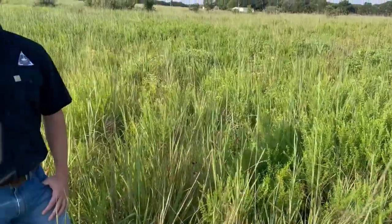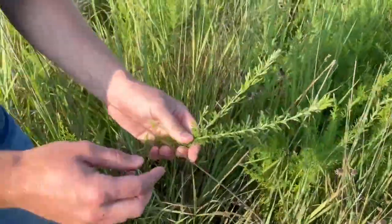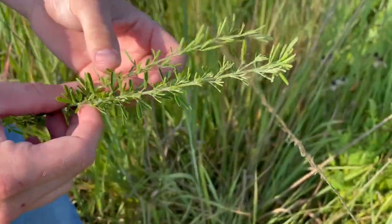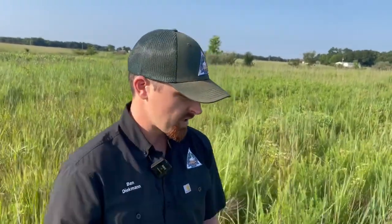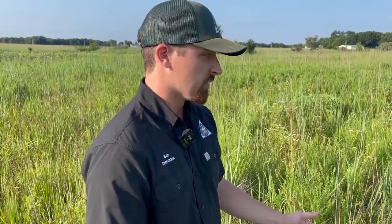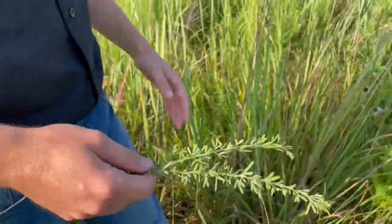Hey Ben, tell us about sericea and why this invasive species is so bad here in the state of Missouri. So sericea lespedeza is a non-native competitor. Here we're standing in a CRP planting that's pretty rich with diversity in different forbs and warm season grasses. Sericea lespedeza is an introduced species originally thought to be good forage, erosion control, and wildlife food. It's proved to be none of that, and the reason it becomes a real issue is that it forms monocultures that out-compete most of our native species. It's allelopathic, so it secretes a chemical that weeds out surrounding competition.